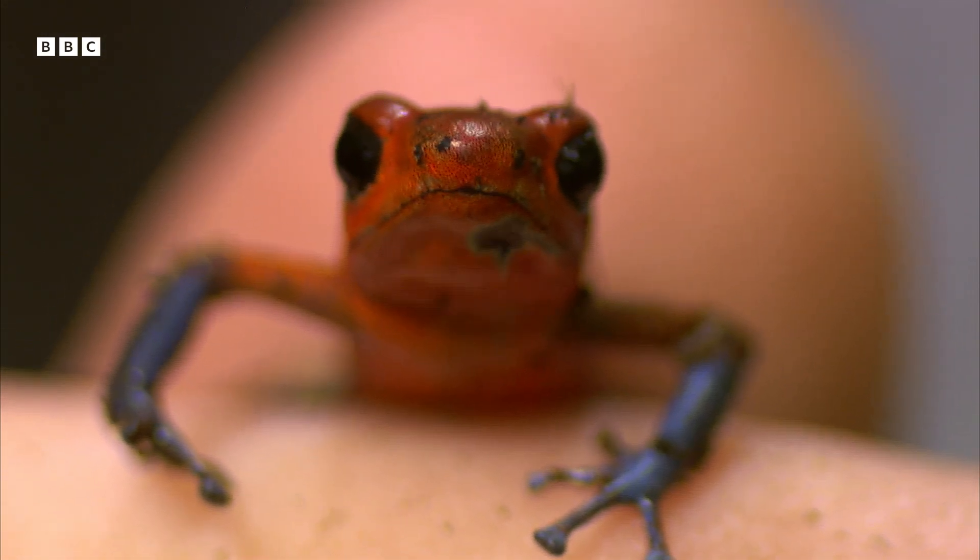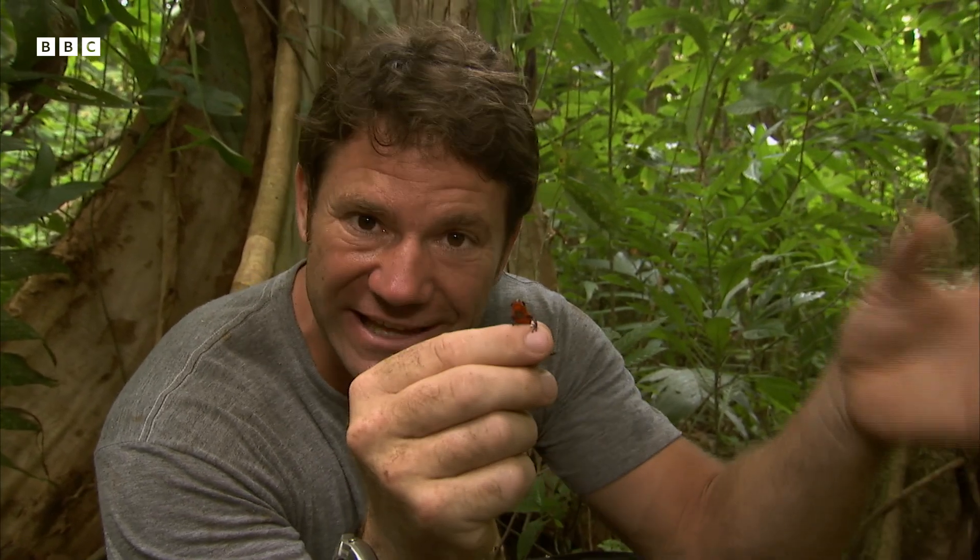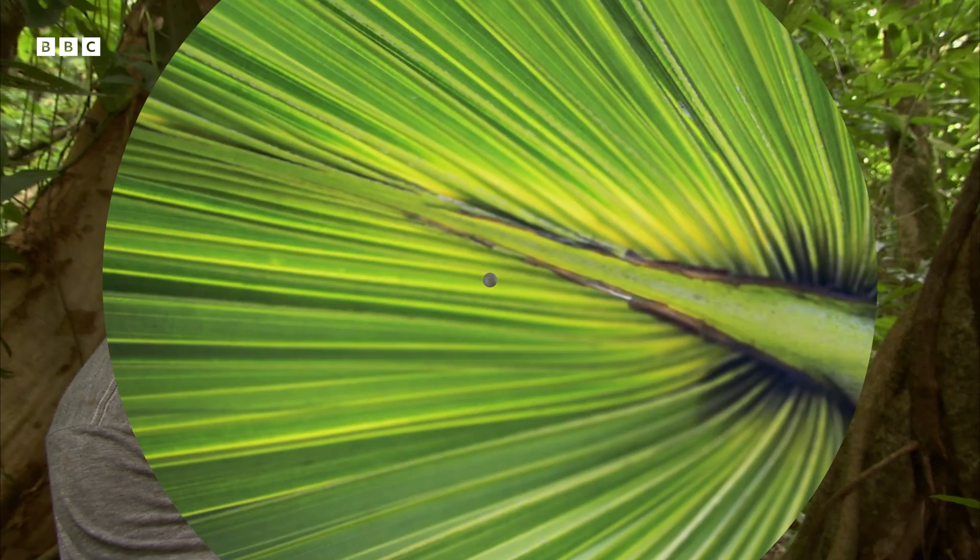So the poisons that are created by this little frog originally start off in the leaves of plants. Ants eat the leaves, frogs eat the ants, and then they almost sweat the poison out on their skin.